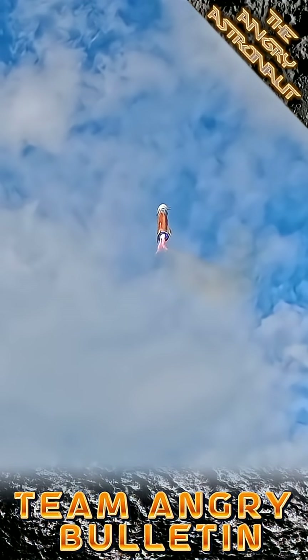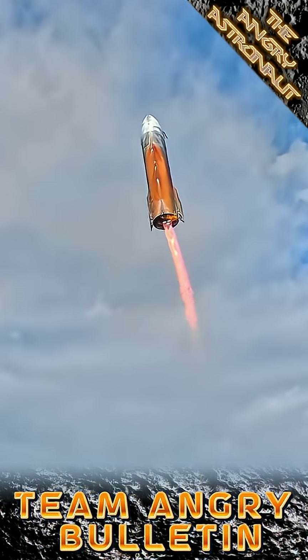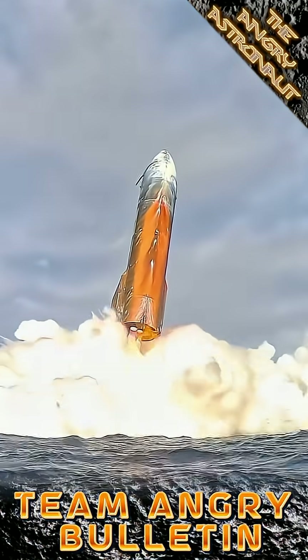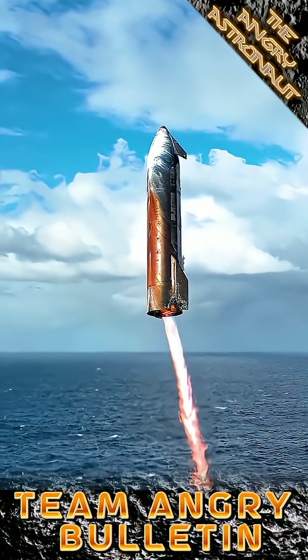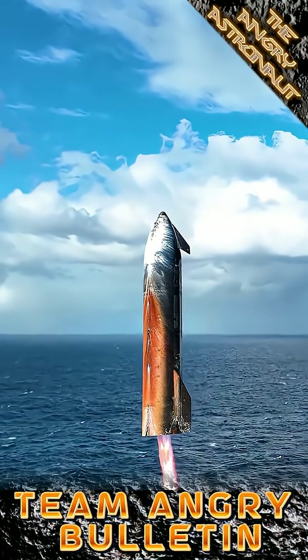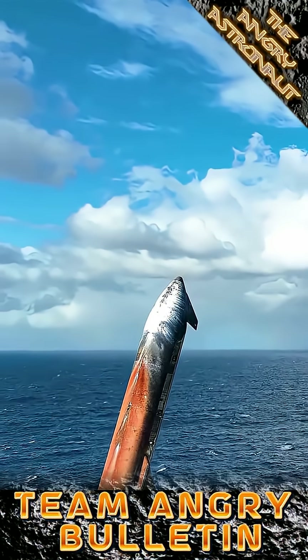This is a big win for SpaceX after a painfully rough patch. Flight 10 nailed every major objective: lift off, payload deployment, engine relay and a controlled splashdown. The heat shield did seem a bit more crispy than we've seen in the past and we're unsure why at this stage, but the data gathered on heat shield durability, structure and engine out recovery is critical as SpaceX iterates towards a fully reusable system.